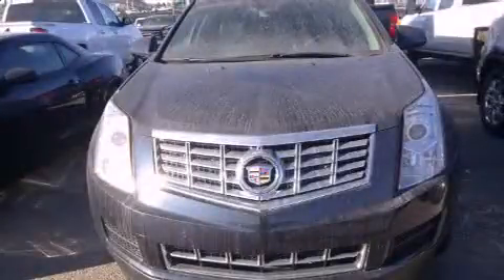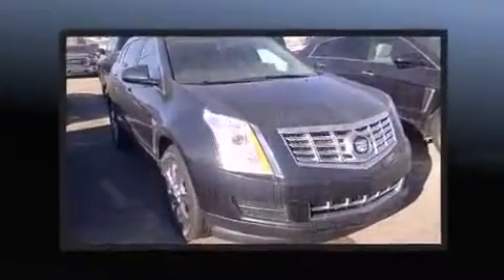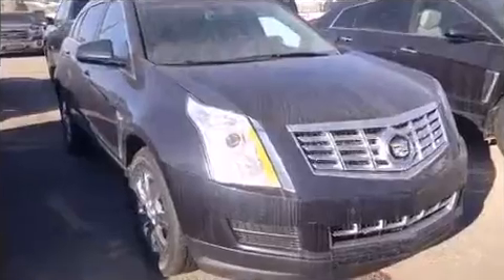The 2016 Cadillac SRX. Under the hood, you'll find a six-cylinder engine with more than 300 horsepower. And for added security, Dynamic Stability Control supplements the drivetrain.